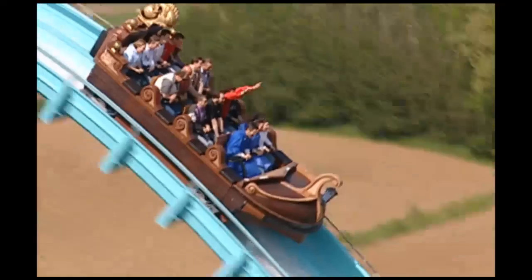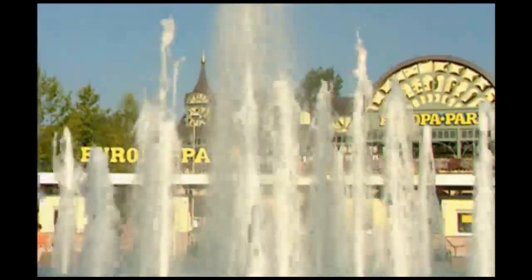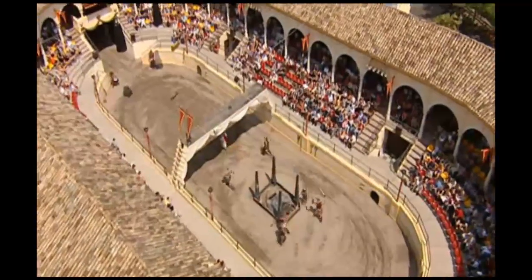Faster, higher, farther. This motto doesn't only apply in sports. It's also true of the theme park Europa Park Rust, located in Germany near the borders of France and Switzerland.